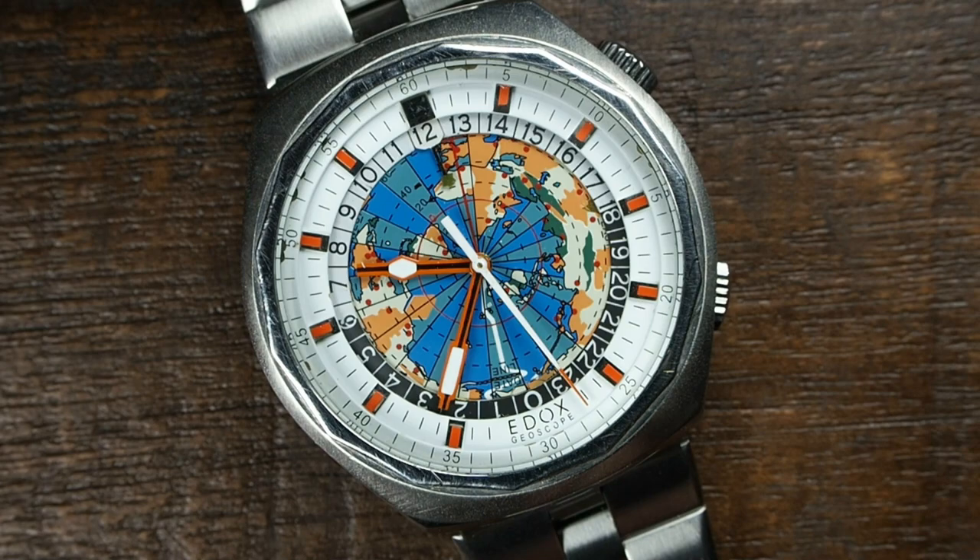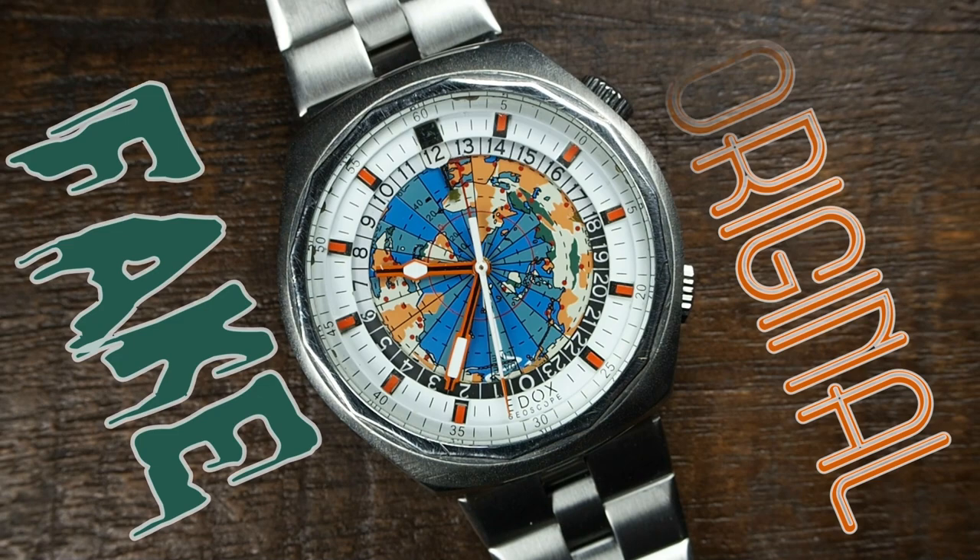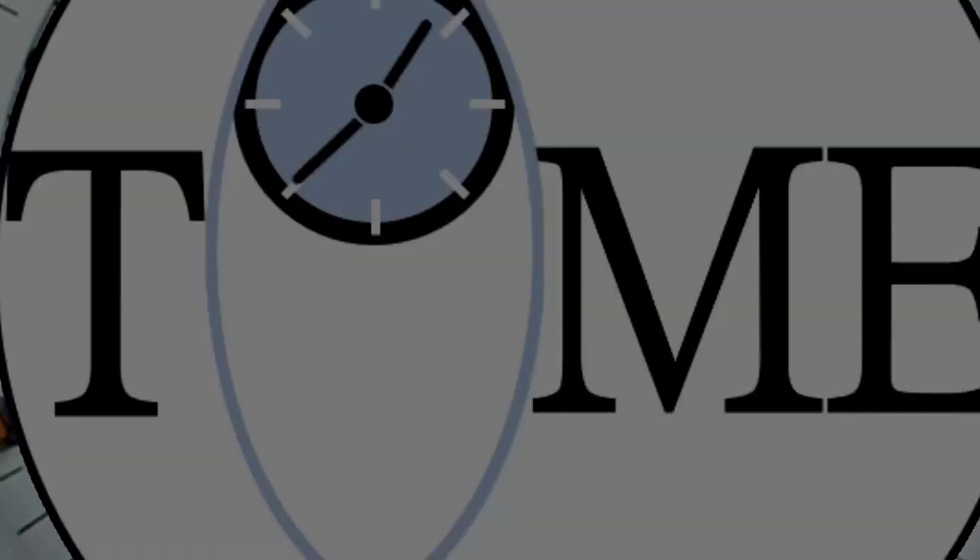Not only to validate my theory, but also to warn other fellow vintage fans exactly how deceptive things can be with this specific model, the Edox Geoscope. Let's go ahead and clarify: is it fake or original?